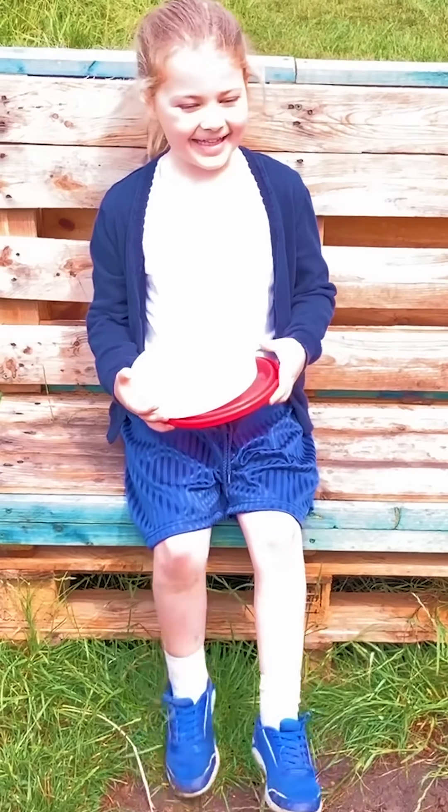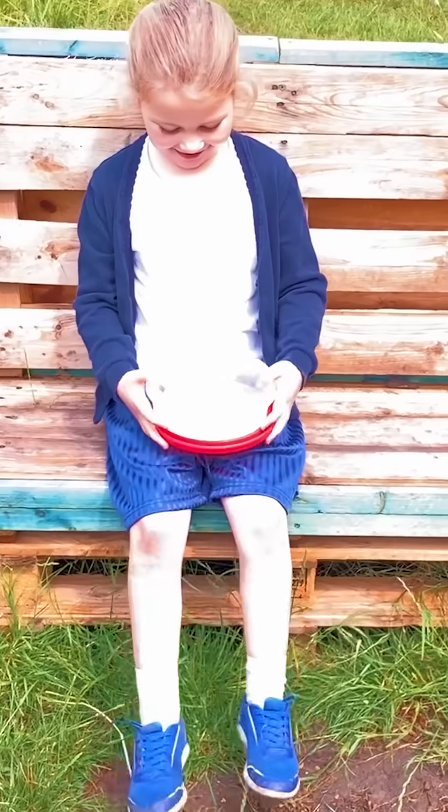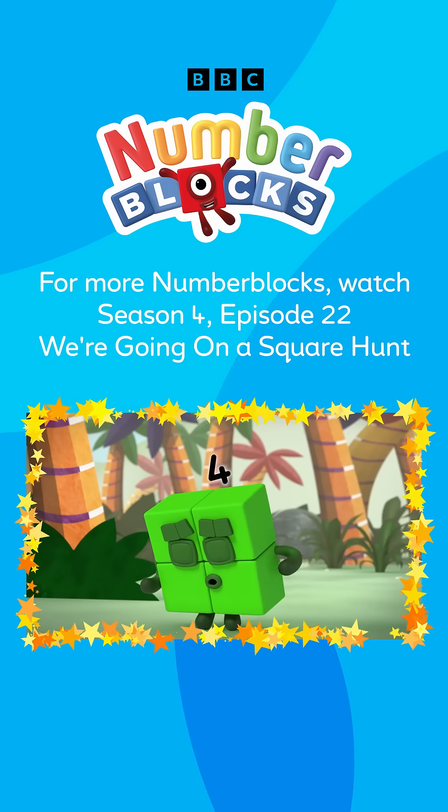All the squares have been found. Make sure to check out the episode below for more fun with the Numberblocks!